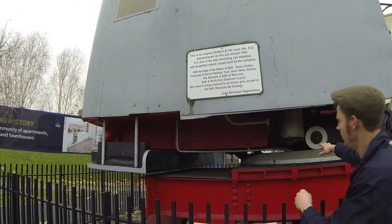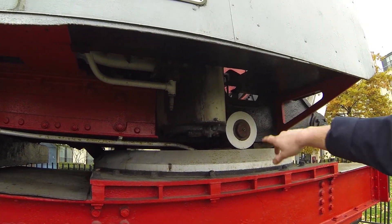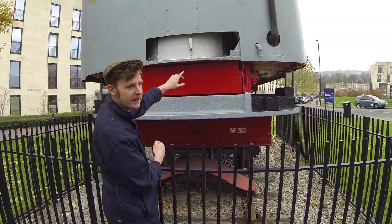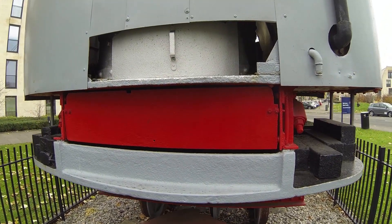You can see where the crane would spin and it's got its bearings there — you can probably make out the grease nipple there. You can just make out the boiler through this bit here and I reckon that's where they used to clear out the ashes and give it a good clean out. It's definitely the bottom of the boiler.